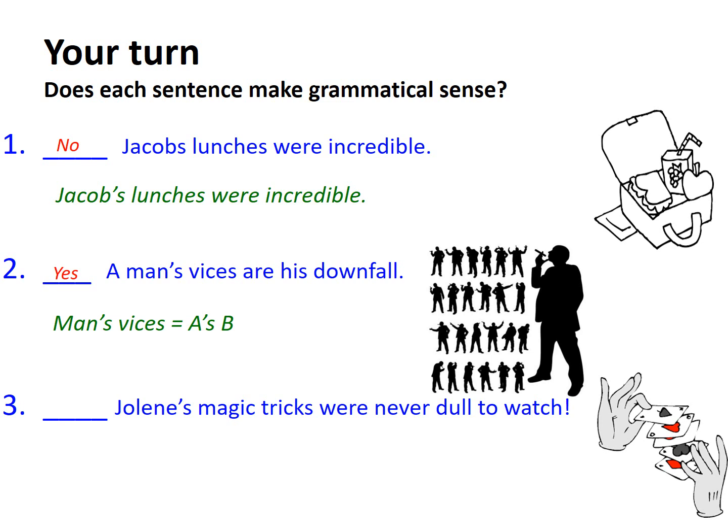Finally, Jolene's magic tricks were never dull to watch. This is also grammatically accurate because I've added the apostrophe after the singular noun — it's also a proper noun — and then I've added an apostrophe S, and B is referring to the magic tricks.